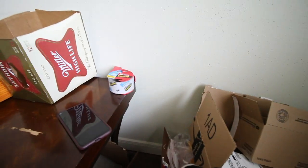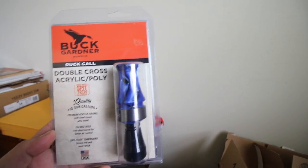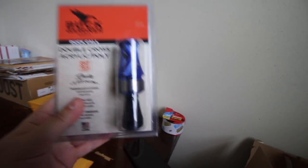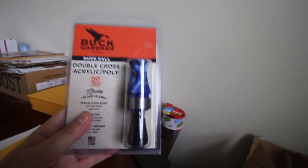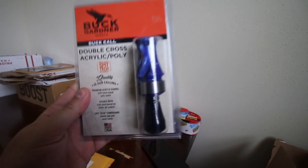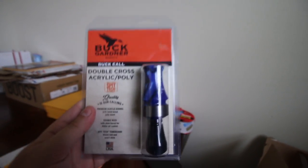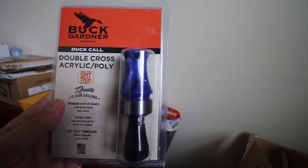Alright, the first item — I got a couple already packed up. The first item is a Buck Gardner Double Cross acrylic duck call. I got these from Ready Set Resale calling out the Dick's Sporting Goods clearance event. I went there and was randomly looking through the store and found these for 75 to 90% off. I believe I got this for $7 and just sold one for $18 plus shipping — not too bad.